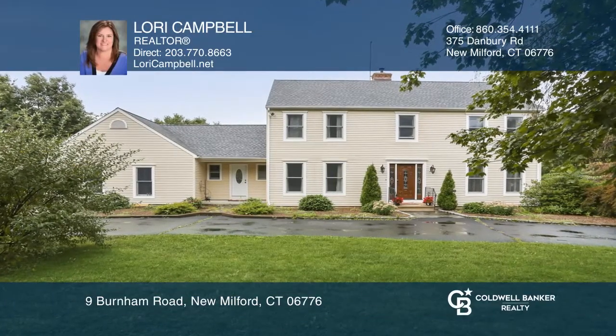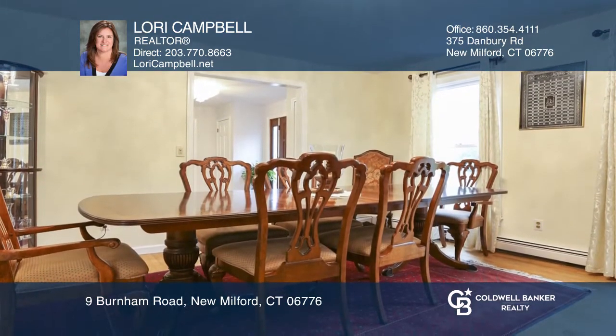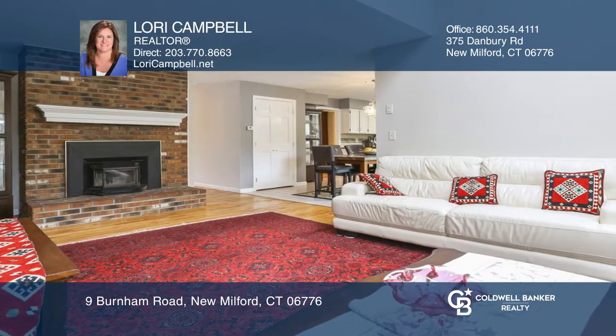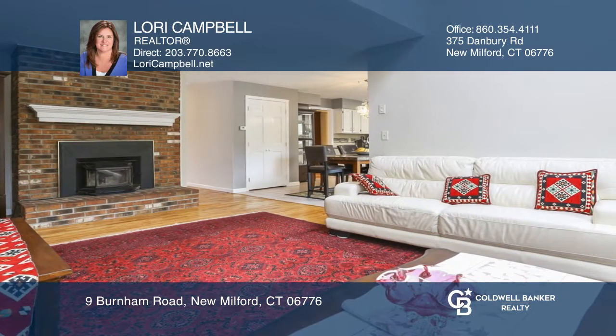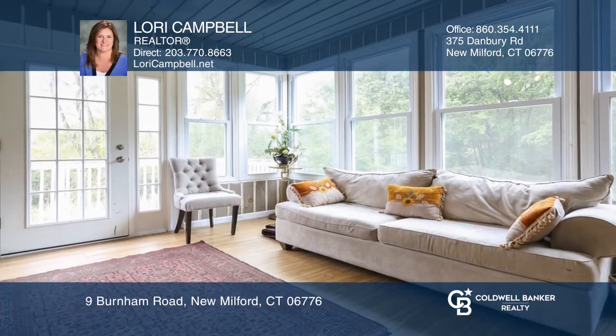This four-bedroom, two-and-one-half-bath home is the most energy-efficient home you will find. An open floor plan includes a formal living and dining room, family room with brick fireplace, and an eat-in kitchen with sliders to a deck. A sunroom is a great bonus space, and the basement has potential for more space.